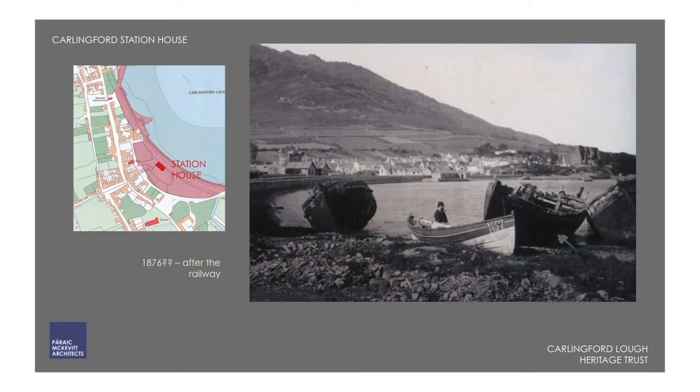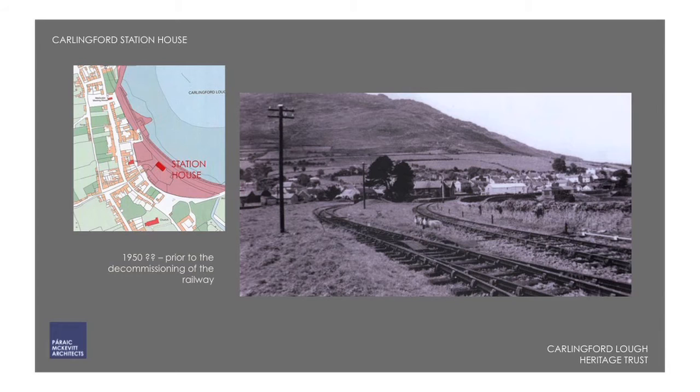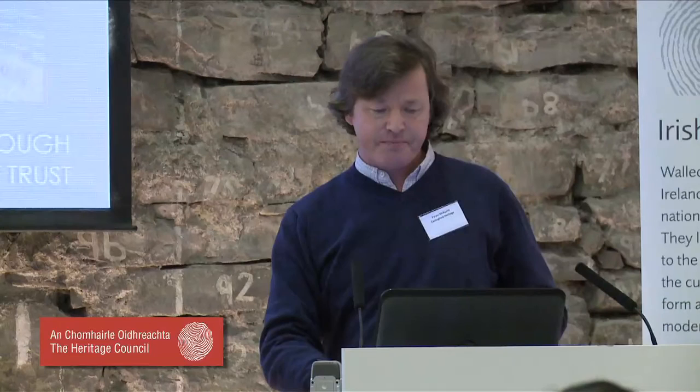If you can make out the building that's just appeared — the station house — that's the building we were working on. Here's another view from the south of the village: a single railway line passed through a platform, the station house was there, a siding, and all this land reclaimed from the sea hid the medieval port behind it, and it became duly forgotten.